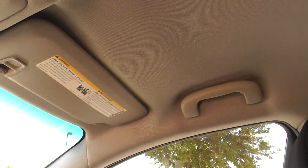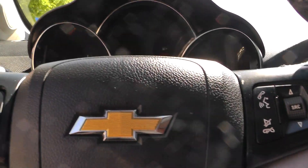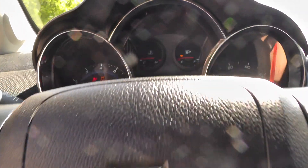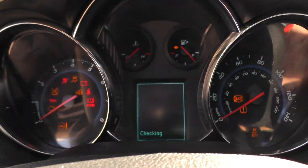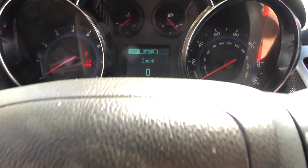Headliner is real nice — no stains, no cigarette burns, it's not drooping, it's real tight up against the roof. This thing's at pretty low miles: 78,704 miles.